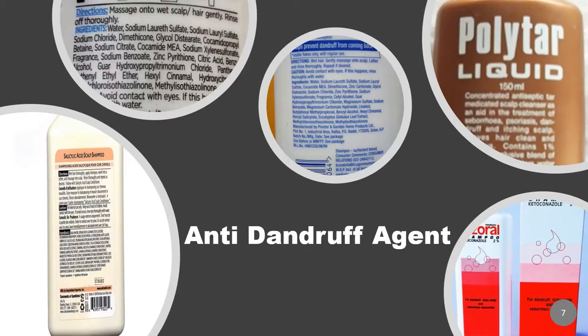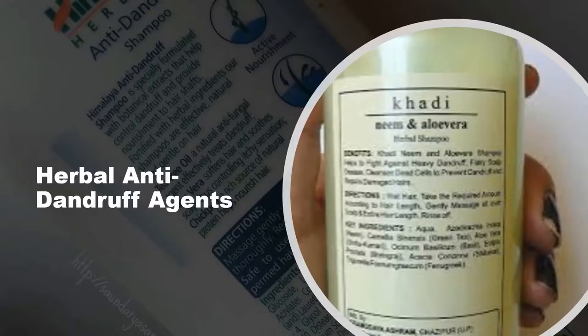These are certain examples of anti-dandruff agents and the shampoos incorporating them. You can notice zinc pyrithione here. There are also herbal anti-dandruff agents commonly found in Himalaya and Khadi anti-dandruff special shampoos.